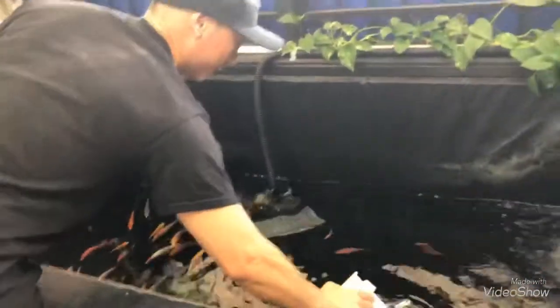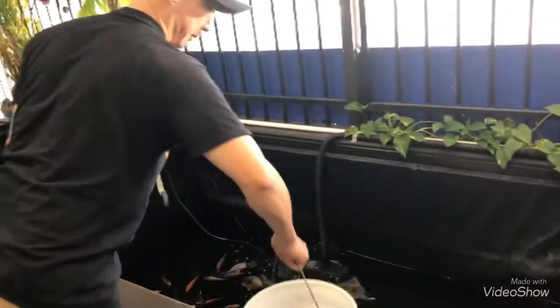Trying to see what's a nice looking koi to choose from. This guy is pretty cool, huh? Let me go get a bucket, fill it up with some water, and let's go catch some koi.